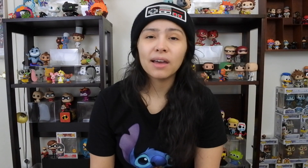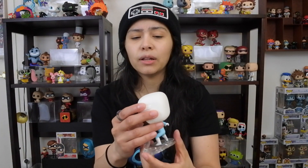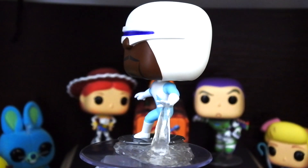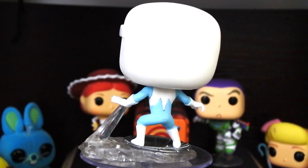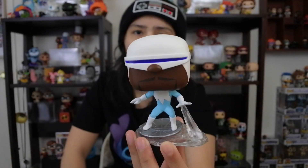Moving on to our number six spot, we have Frozone. Very popular pop when the Incredibles line released. The original Incredibles pops — Mr. Incredible, Elastigirl, and Edna — are actually valued way higher, and those have actually declined in value. Frozone has a very cool sculpt — you know how he shoots ice out of his hand, so you got the sculpt there under his hand, and he's sliding on what I think is a trash can lid from the first movie. The ice is white — they could have made it a little translucent and blue — but it's a very neat looking pop.